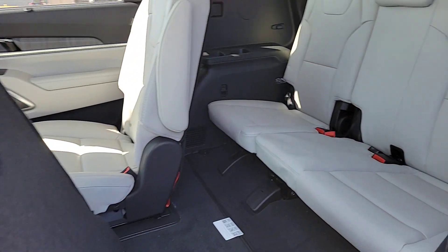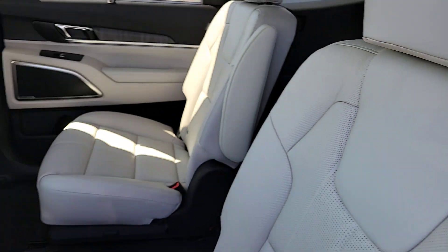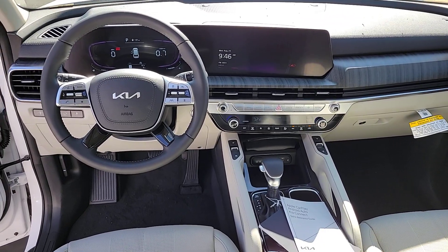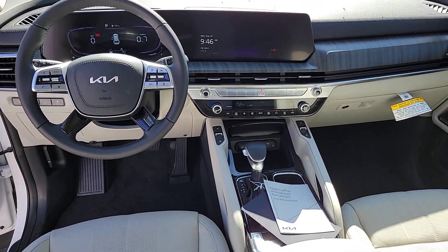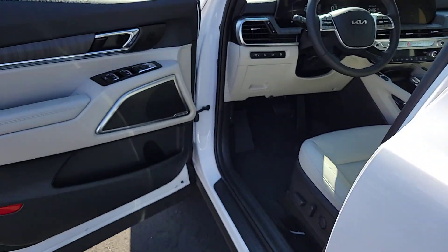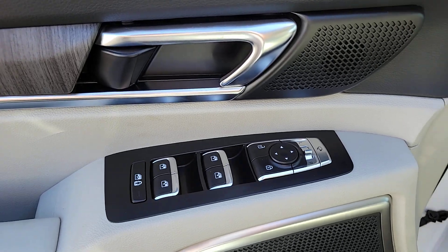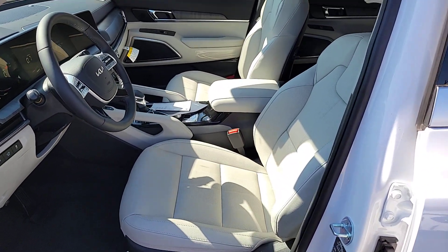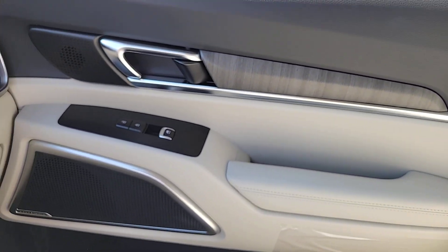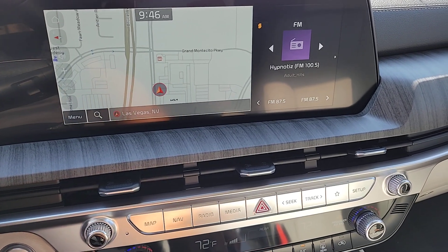Prepared for adventure meets premium style in this well-equipped Telluride. See for yourself when you take it out for a test drive. Our professional staff looks forward to giving you excellent service. We'll see you next time.